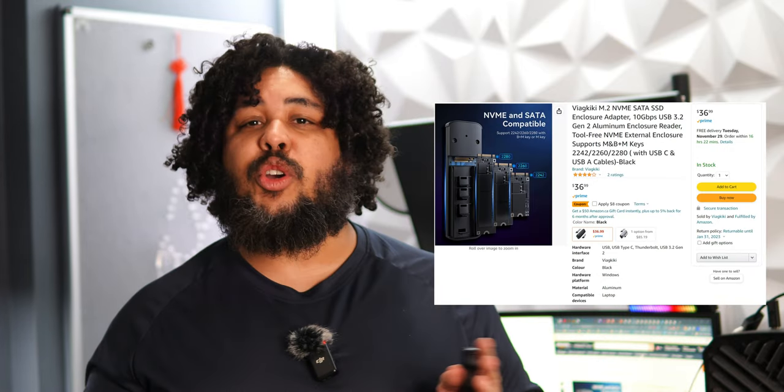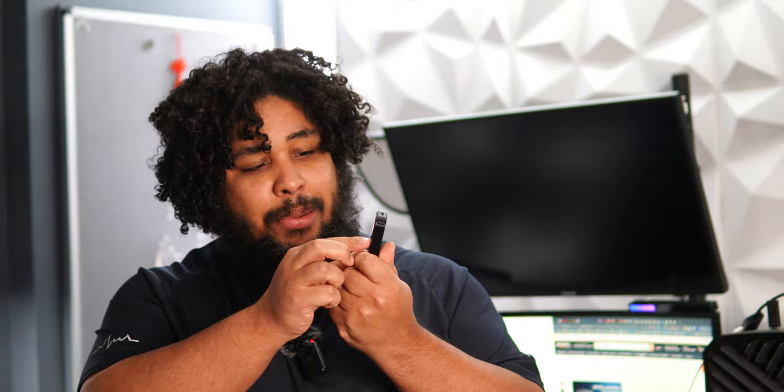Number two is one I was debating putting on the list because, truth be told, it's not the most pleasant thing you'll attach to your Win Max 2. However, it is extremely convenient and has all the features I need. It's the Viage Kiki M.2 NVMe adapter. It's compatible with B key and M key, so retro compatibility is a great plus. It supports 2280, 2260, 2242, and 2230 form factors. But the number one feature, in my opinion, is that contrary to most, it doesn't have a screw — you can easily open it with a little plastic notch. Honestly, for me, that's the main reason it's on this list. It's just super convenient.